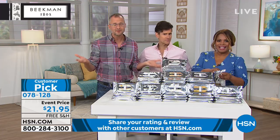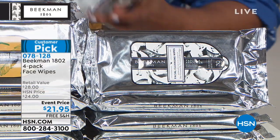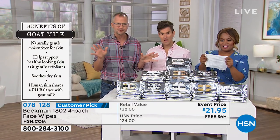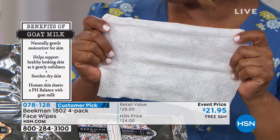When we first started making face wipes, we tried the ones on the market and hated them — they were dry, scratchy, and burned because they had alcohol in them. So we reinvented the face wipe from the ground up. Each wipe is made of pure cotton fiber, not paper or wood pulp. Each one has the goat milk, the mineral water, and no alcohol.